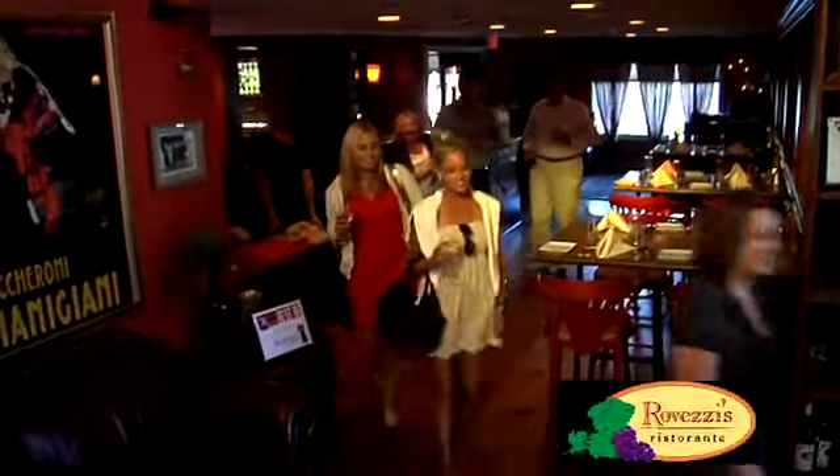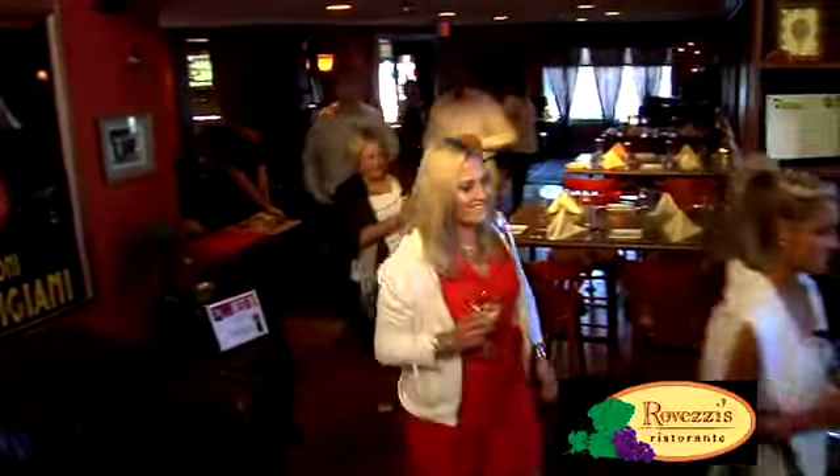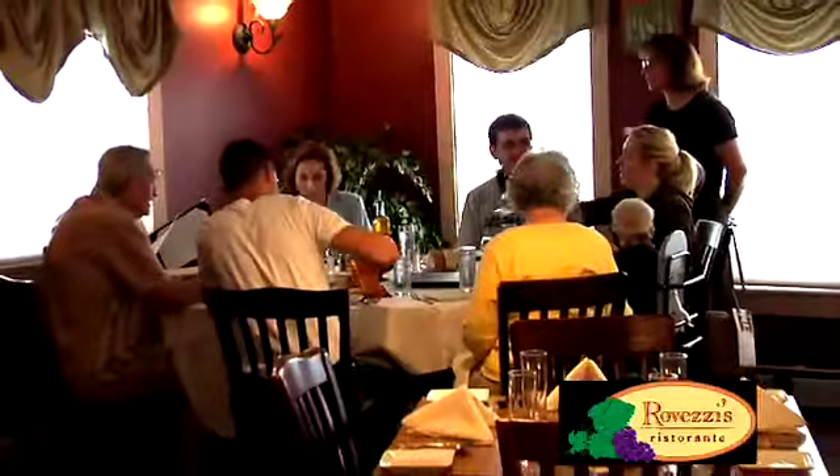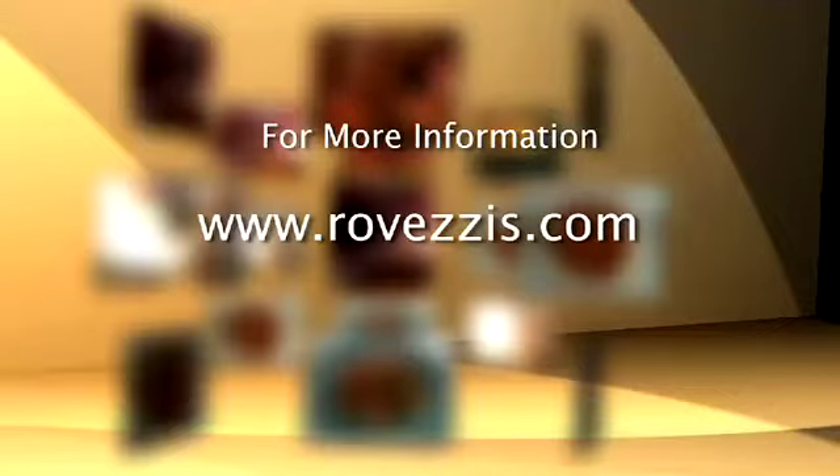If you love fine food, Ravezi's Ristorante in Sturbridge will become your favorite. Check out Ravezis.com or click through from centralmassdining.com.